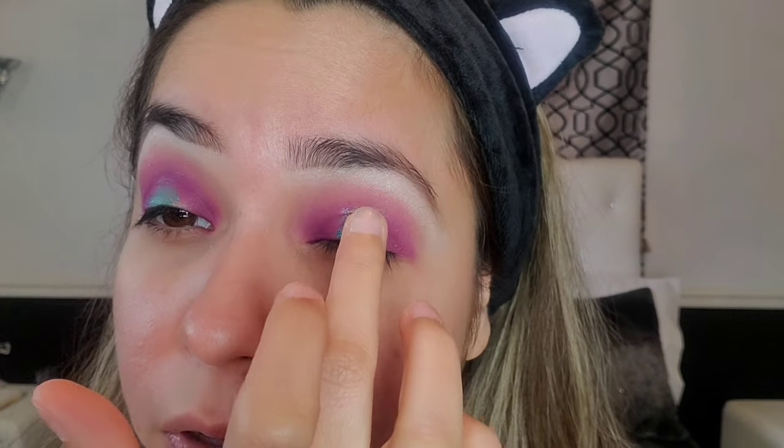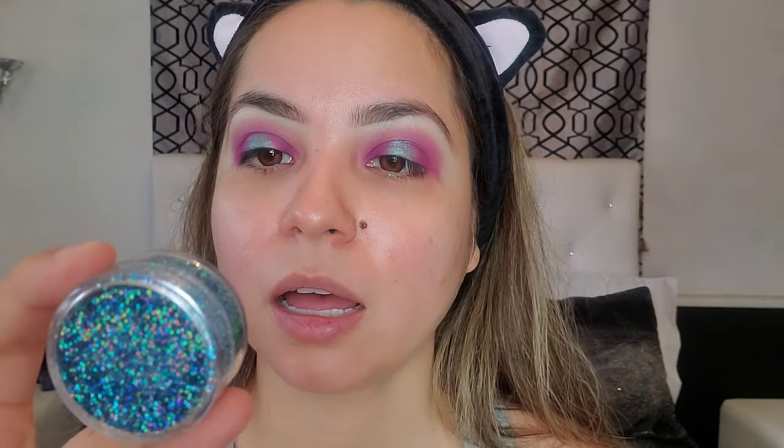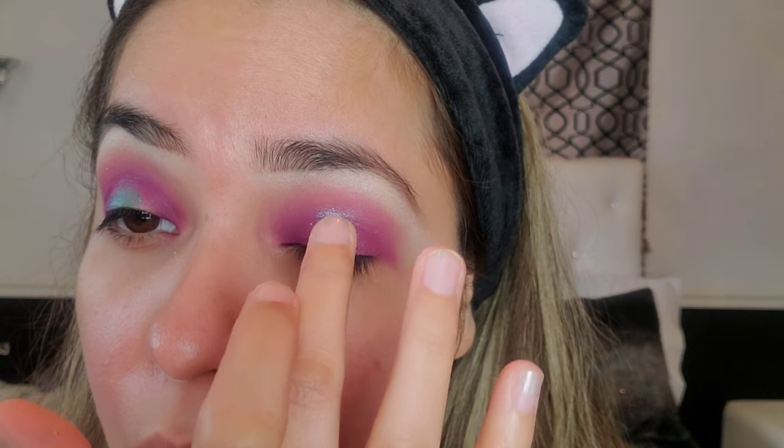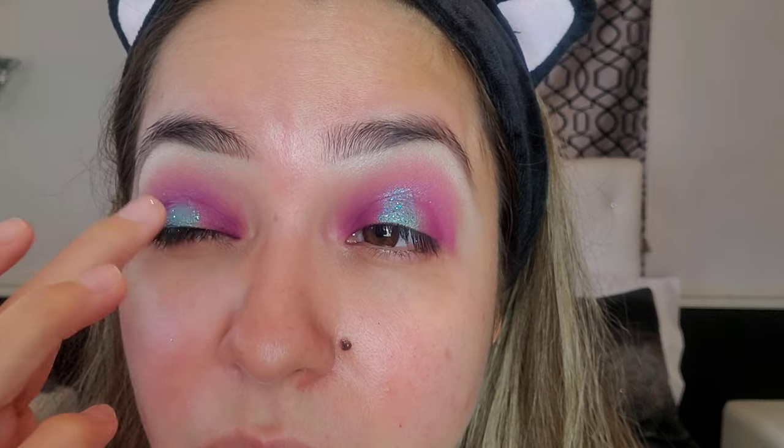Kind of dab it with your finger. The star of this show is this little mini jar from Glitter My World in the shade 'Frostbite.' This stuff gets everywhere!